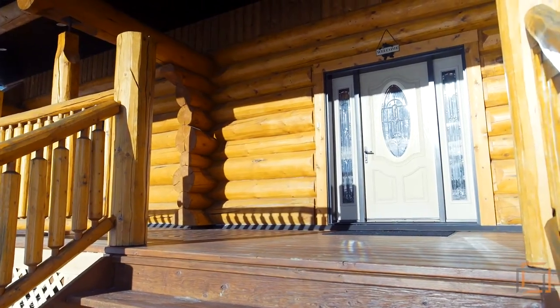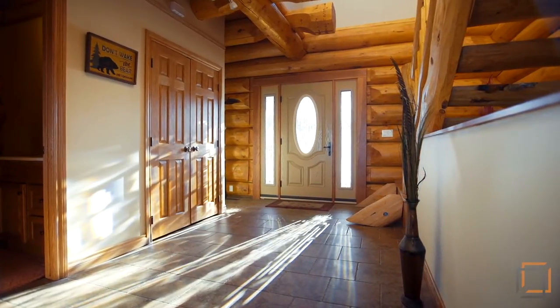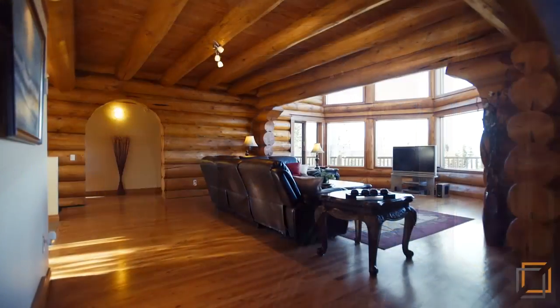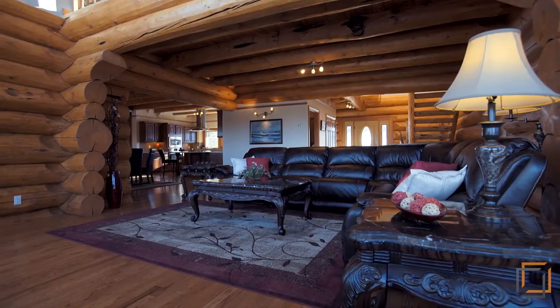Your rare retreat boasts over 5,500 square feet of living space on three levels. Enter onto hardwood floors in the great room, where you can enjoy stunning views of the meadow from your living room.